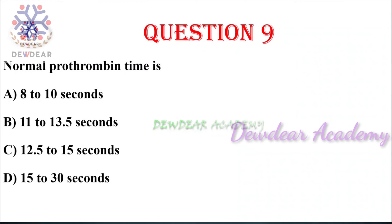Question number nine: normal prothrombin time — options: 8–10 seconds, 11–13.5 seconds, 12.5–15 seconds, 15–30 seconds. The right answer is 11 to 13.5 seconds. Prothrombin time is the actual amount of time it takes blood to clot; this test indicates the proper functioning of coagulation factors and the coagulation process.